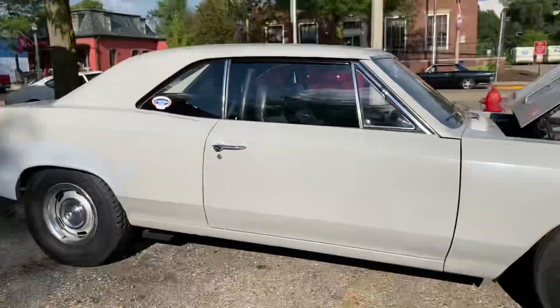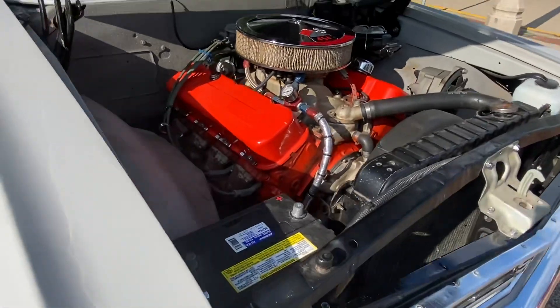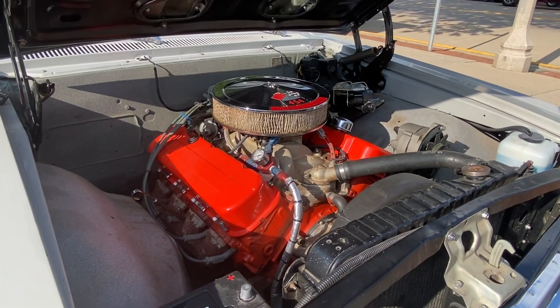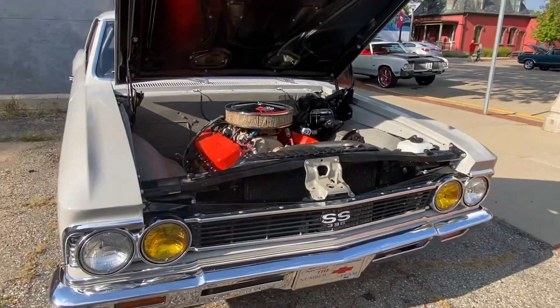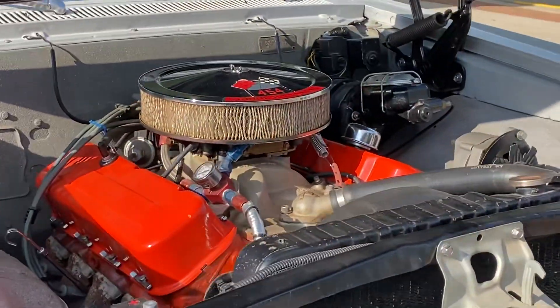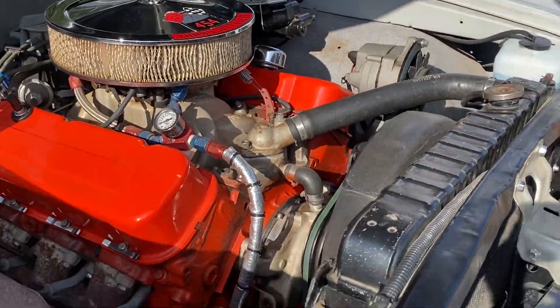Look at this one. Look at this super sport. Look at that engine — dang! Look at that humongous engine. That turbo jet is huge!